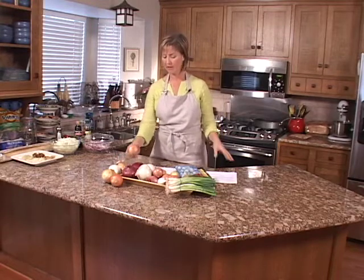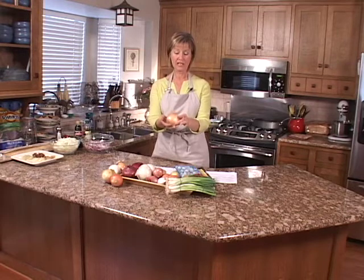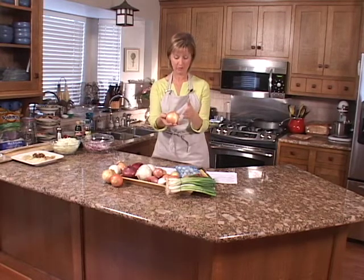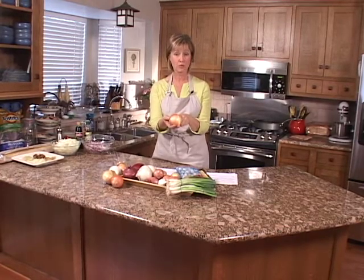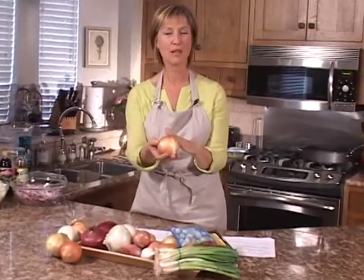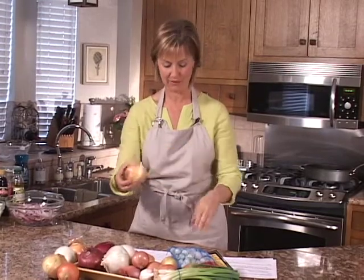The yellow onion is really called the all-purpose onion and is used in many, many recipes in the kitchen. It has quite a strong flavor when raw, but when cooked it actually becomes very, very sweet — sometimes you think you've added sugar to the pot because it adds a lovely sweet flavor.